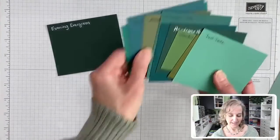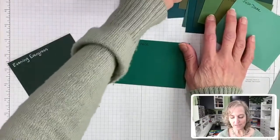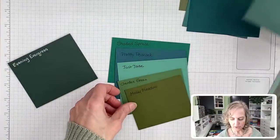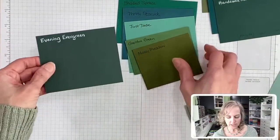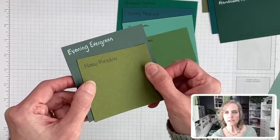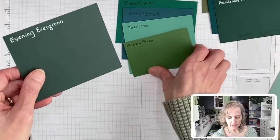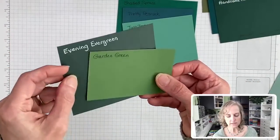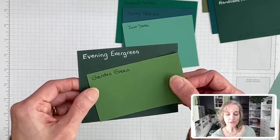Let's get these going. These are current ones: Shaded Spruce — leaving — Pretty Peacock, Just Jade, Garden Green, Mossy Meadow. The rest are retired greens, more on the darker side. Let me know if I'm missing one. Here's Mossy Meadow compared to Evening Evergreen — definitely not a match, way yellower, more on the olive side. And then Garden Green — still more yellow than Evening Evergreen, which is more of a bluer kind of green.